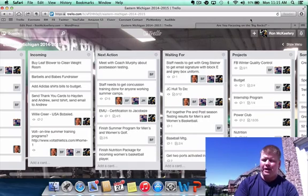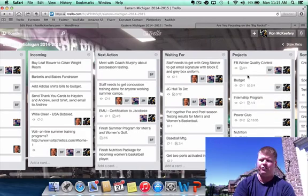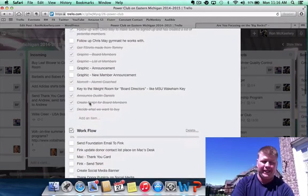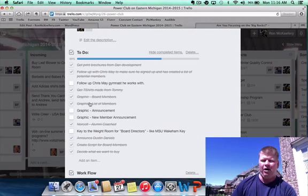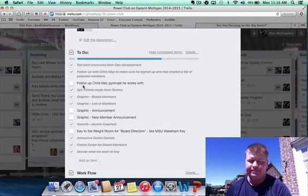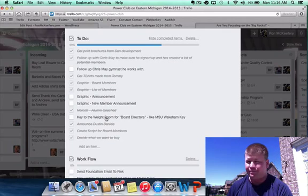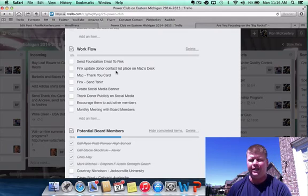Projects are anything that have multiple steps. For us that includes football winter, quality control, our budget, internship program, Power Club, and lots of different things with multiple steps. If I click Power Club, you can see we have a running to-do list of things that need to get done. At the end of my week or day, if everything is off the Next Action list, I'll go through different projects and see what the most pressing items are. So 'follow up with Chris May about the gymnast' — that may fit now, so I'll take that and put it on the Next Action list, then come back and cross it off.